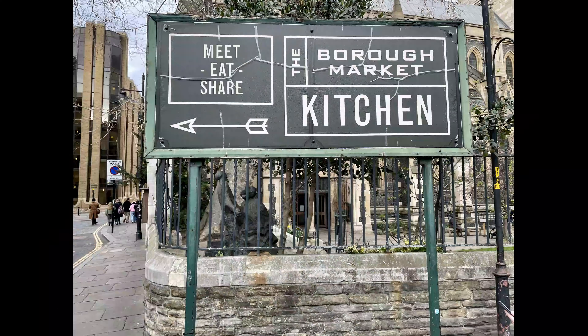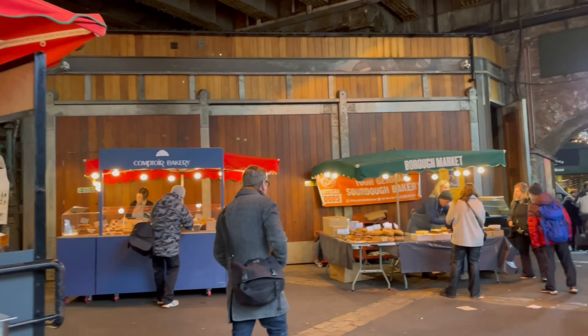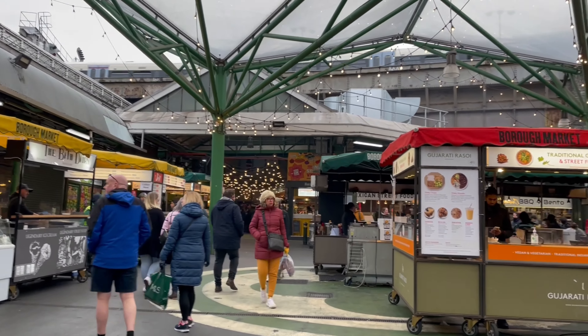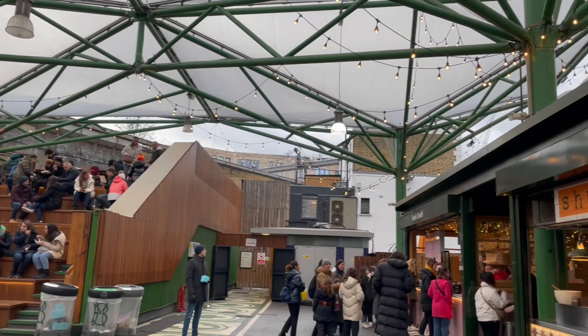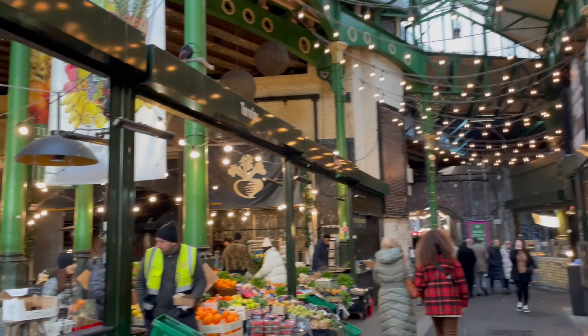I went all the way to Borough Market, where they have hundreds of stalls selling food from all around the world. Be mindful though that the market is closed by 5 PM every day, so you'd better get there early enough.